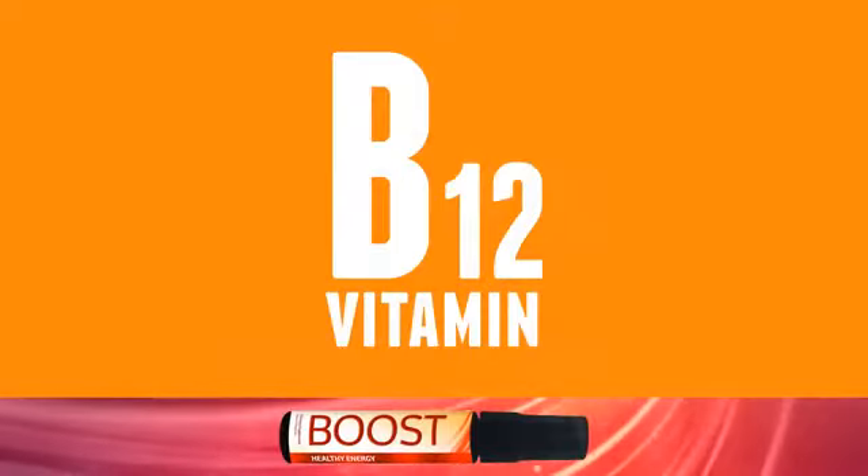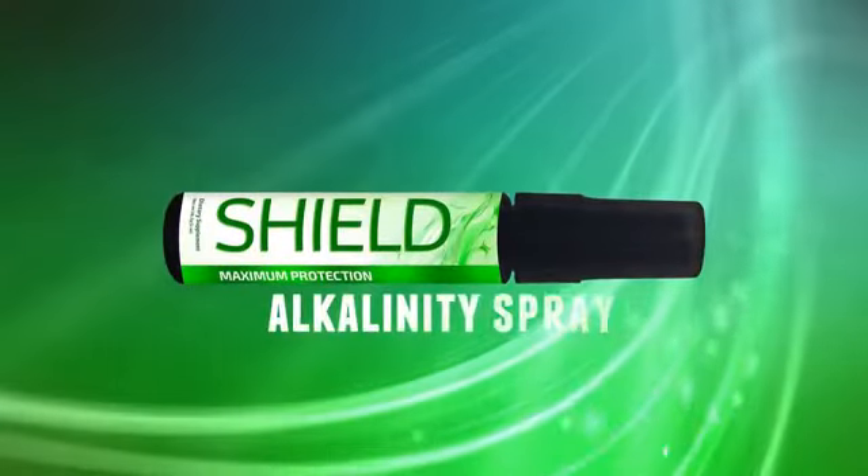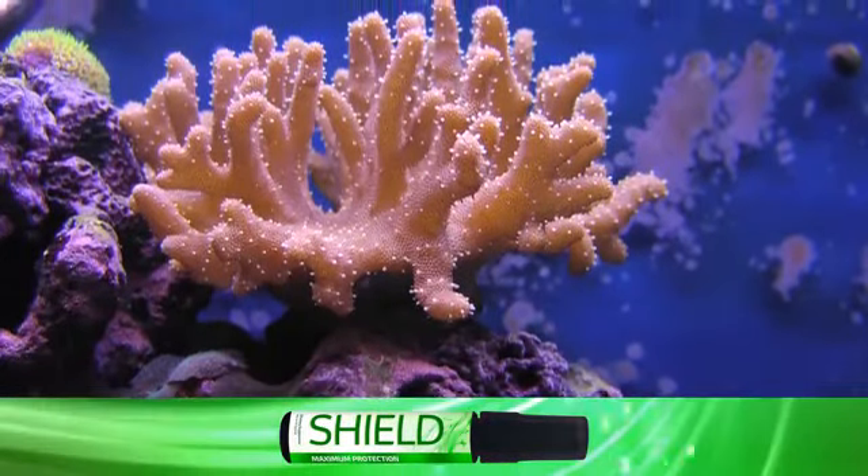With vitamin B12 and natural caffeine, you will feel the energy buzz when you're falling asleep or need an extra boost throughout the day. Shield is an alkalinity spray with coral calcium to help balance your pH levels.